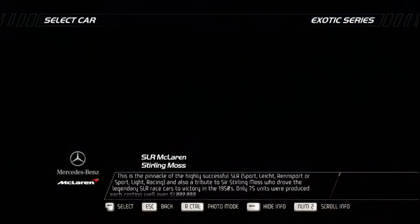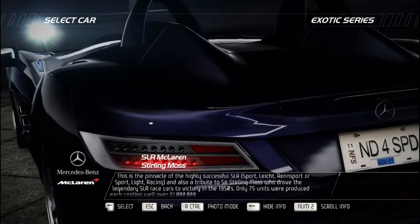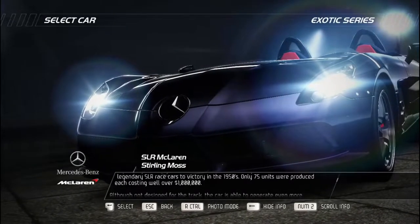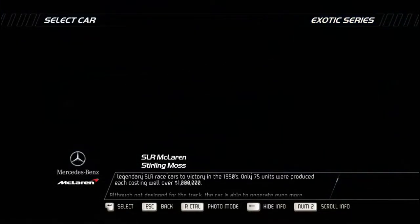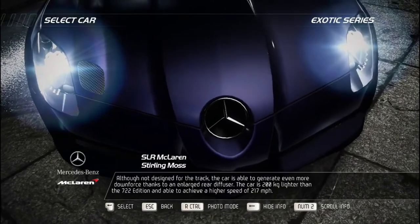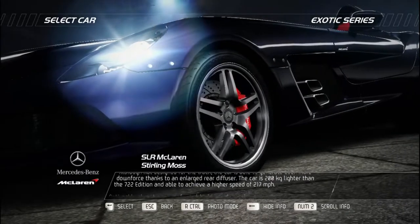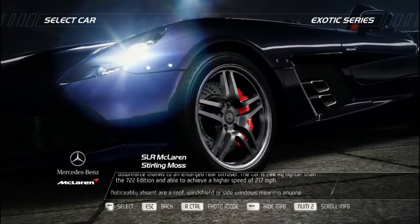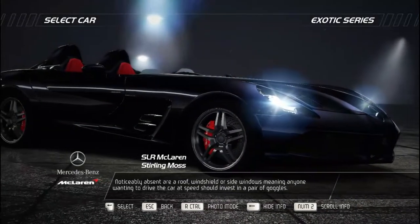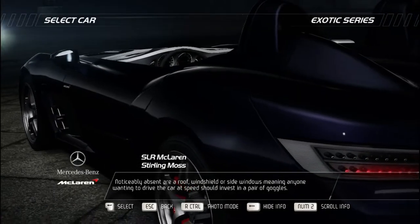This is the pinnacle of the highly successful SLR — Sport Leicht Renn — and a tribute to Sir Stirling Moss, who drove the legendary SLR race cars to victory in the 1950s. Only 75 units were produced, each costing well over one million dollars. Though not designed for the track, it generates even more downforce thanks to an enlarged rear diffuser, is 200 kilograms lighter than the 722 Edition, and achieves a top speed of 217 mph. Noticeably absent are a roof, windshield, and side windows — anyone wanting to drive at speed should invest in a pair of goggles.